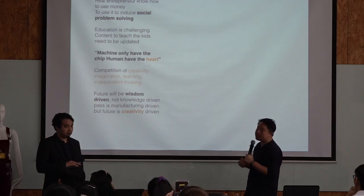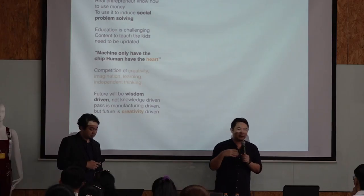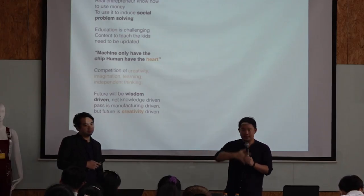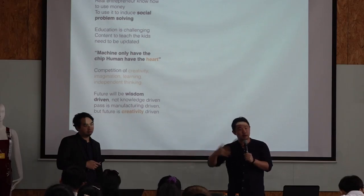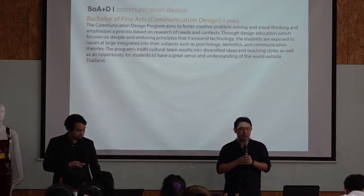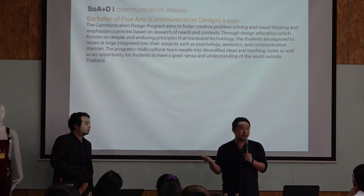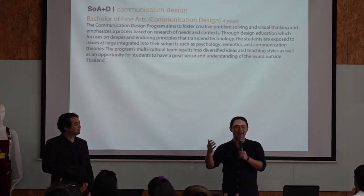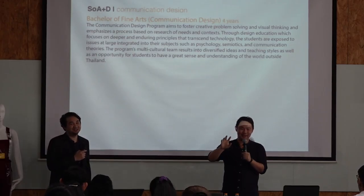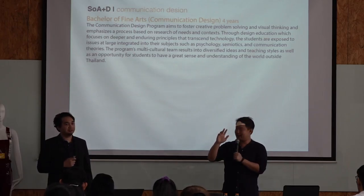Jack Ma talked about the competition of the future — it will be competition of creativity, imagination, learning, and independent thinking. These are things where machines still have a long way to go. I want to use this as an idea of what communication design is about. Many will ask: is it graphic design? This is a common question — we are like siblings with industrial design. We look at ourselves as four sons and daughters of the school: architect, interior architect, industrial design, and communication design — the youngest among all.